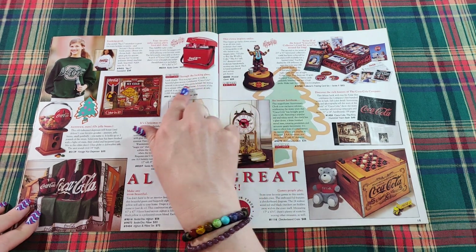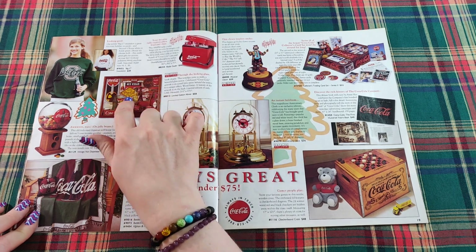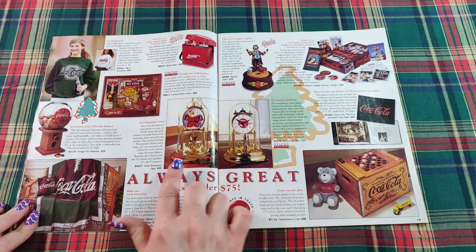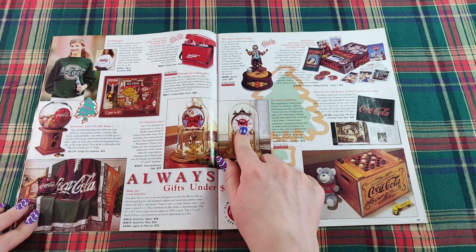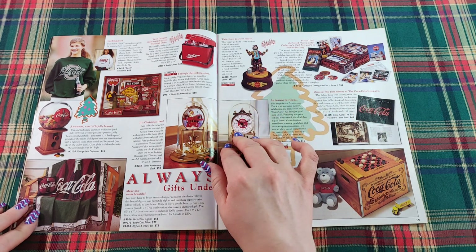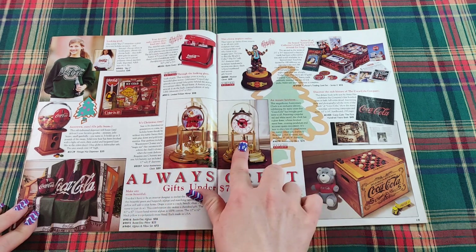Through the looking glass, there's a framed limited edition piece of artwork with different Coke signage. And here it says it's Christmas time — a Santa anniversary clock, and another anniversary clock that's described as an instant heirloom. The Santa clock is $59 but the regular one is $35.